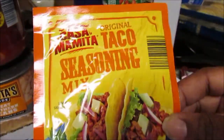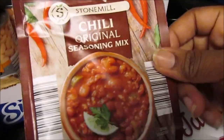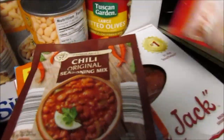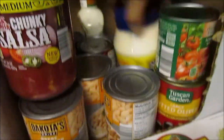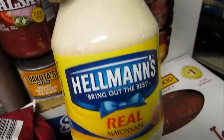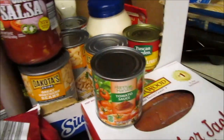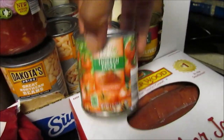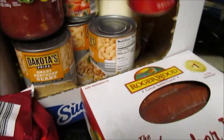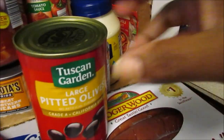I picked up taco seasoning — the regular and the low sodium — and I like to mix my chili seasonings: the original and the hot. If it were just me and the boys it would be hot all day! I needed more mayonnaise — I really need to get my Costco membership ASAP because JJ left the mayo out the other day. I also picked up some tomato sauce and pitted olives.